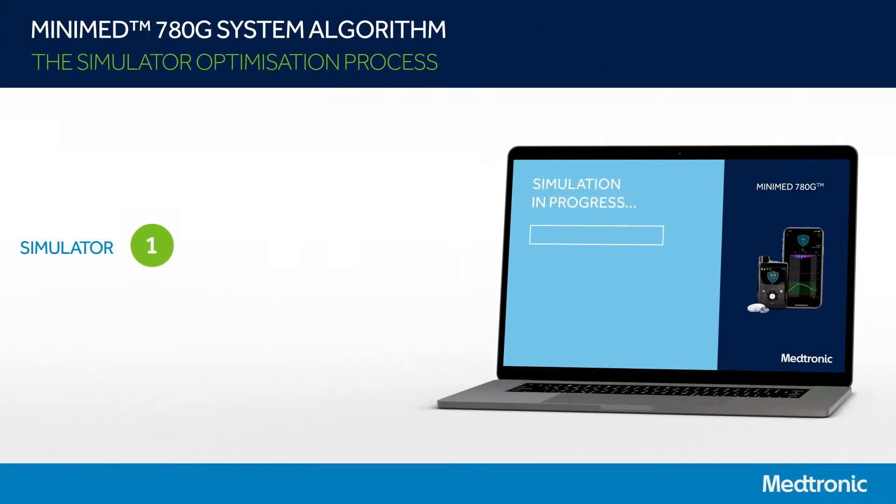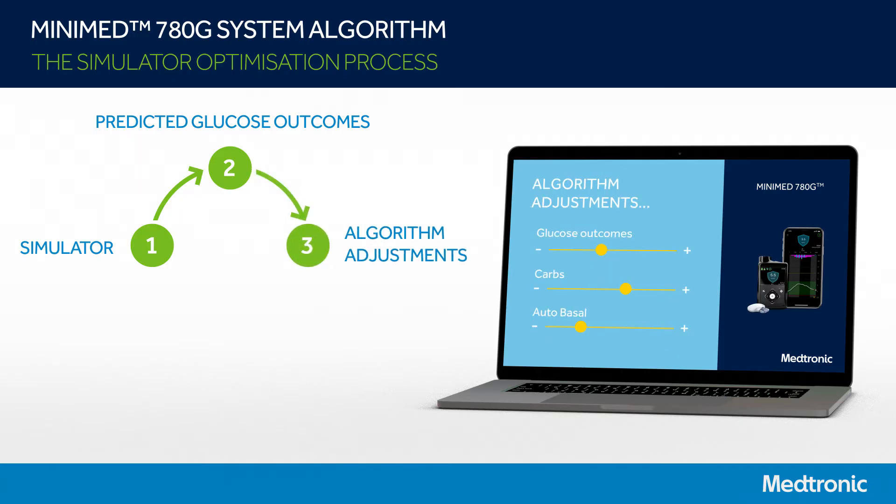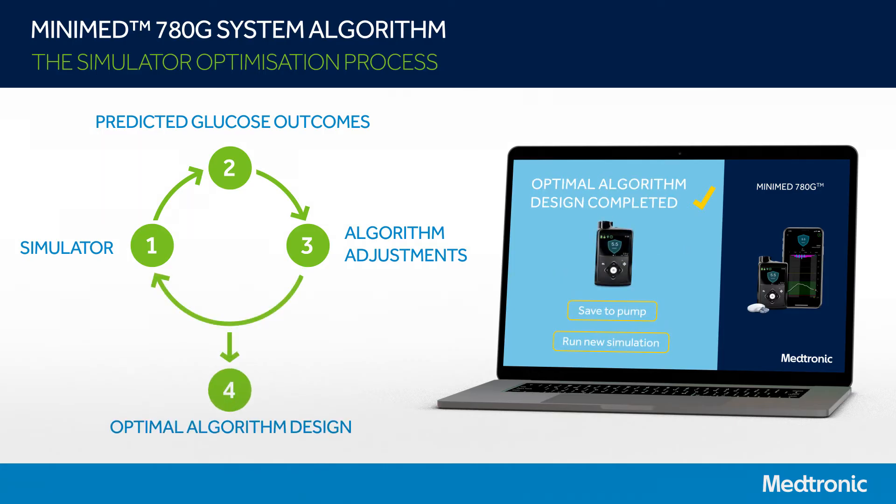As a first step of designing the MiniMed 780G algorithm, we created an advanced system simulator that can simulate the pump's algorithm and human physiology to accurately predict the changes in an individual's blood glucose in response to insulin and carbohydrate intake. We ran millions of simulation cases across the population and optimized the pump's algorithm to achieve the best overall outcomes. This is a sophisticated approach and is an extremely fast and efficient method of optimizing the pump's algorithm.